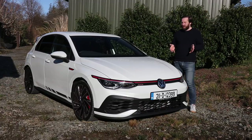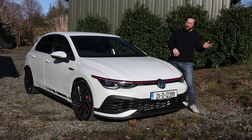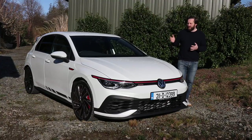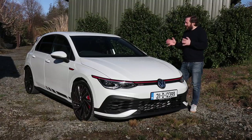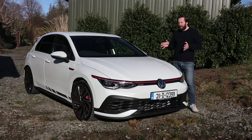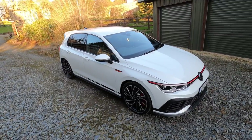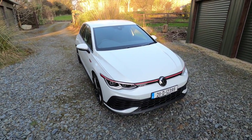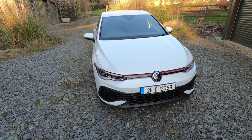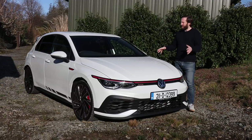The GTI range starts with a 245 horsepower standard model, available in manual and automatic. At the other end there's the Golf R, which still has all-wheel drive but gets 320 horsepower. This in-between car is the GTI Club Sport, effectively taking over from the previous Golf GTI TCR. Because Volkswagen is no longer competing in motorsport, there's no point using the TCR name, so they've resurrected the Club Sport.